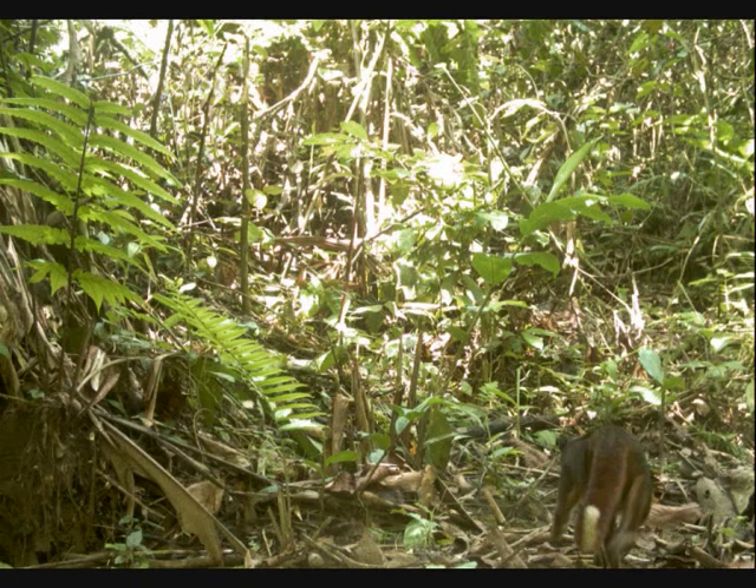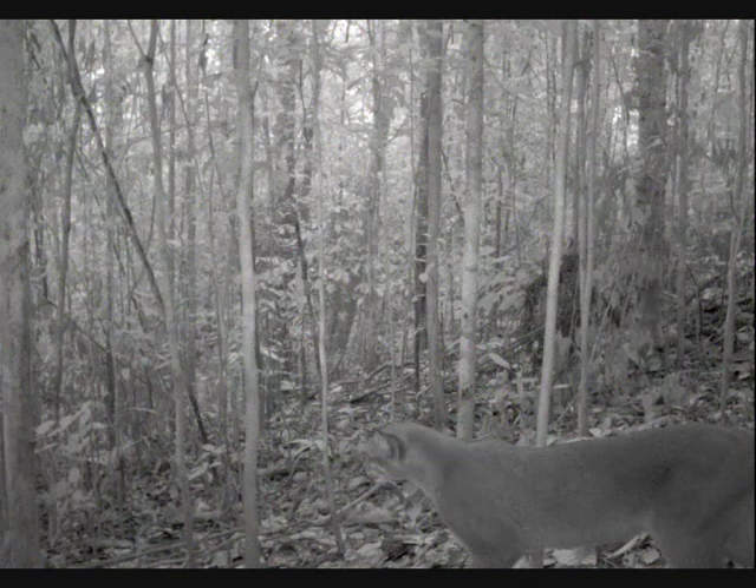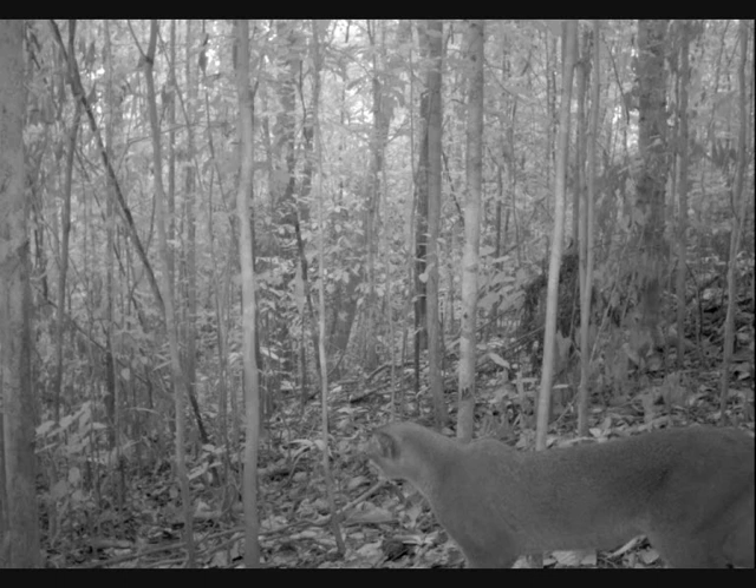We set our cameras in a highly disturbed logging concession in northern Borneo and we used random locations for our cameras, with most cameras away from trails in dense vegetation as seen here. This resulted in an unprecedented number of images from a single study site.